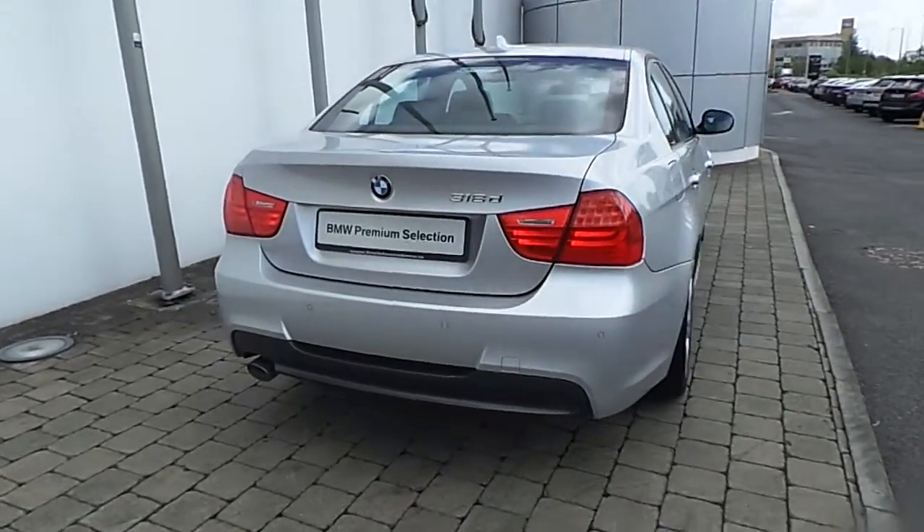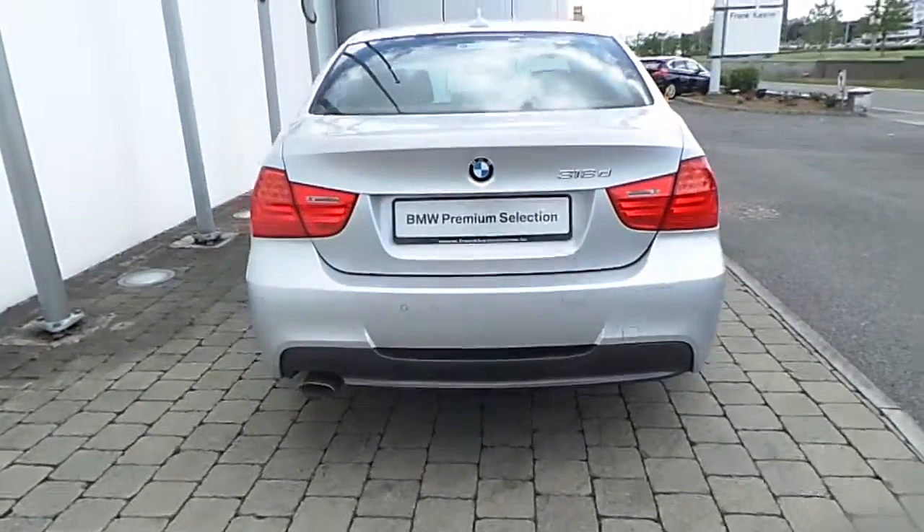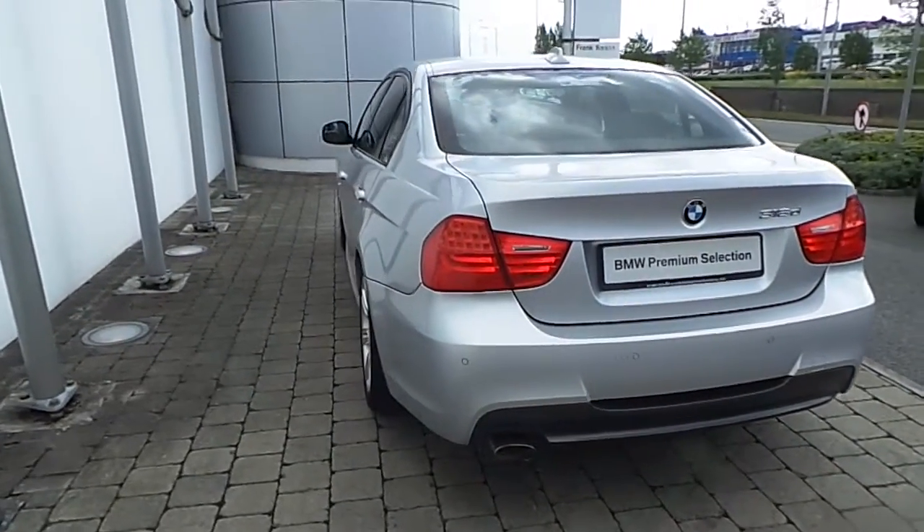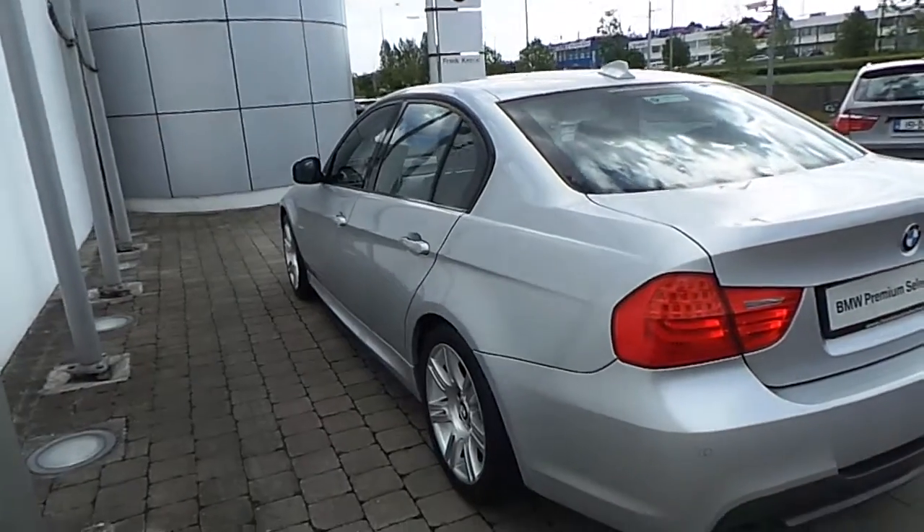The vehicle has rear LED lamps and a black section to the rear bumper, as this is an M Sport model. This vehicle is finished in titanium silver paint.